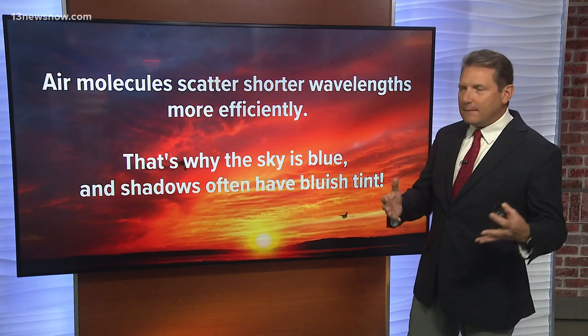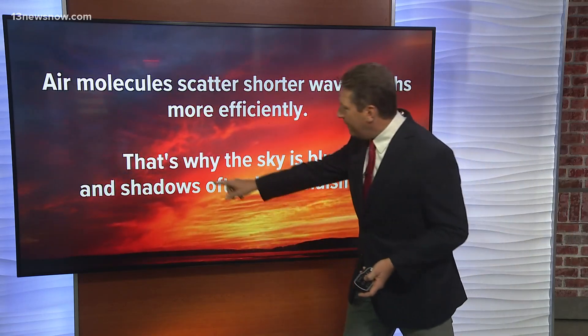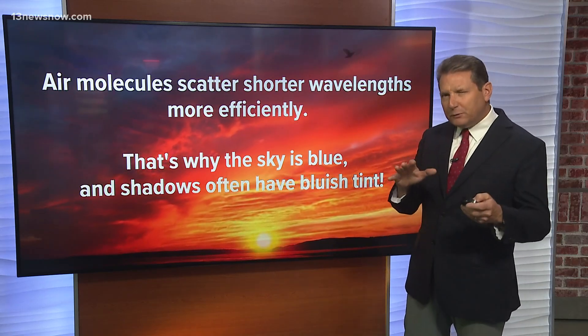The air molecules in our atmosphere scatter shorter wavelengths more efficiently. That's why the sky is blue and shadows are often with a bluish tint.